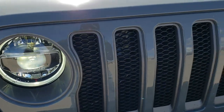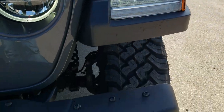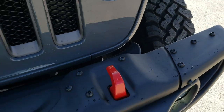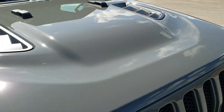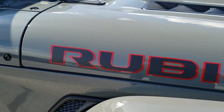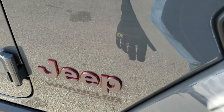The LED lighting group gives you the LED headlamps, LED halos around those headlamps, the LED fender lights, and the LED fog lamps. That's a steel bumper right there, and you also get the red tow hooks and the 7-slotted grille with the granite crystal inserts, symbolizing the 7 continents Jeep has been on. You get the Rubicon lettering with the red outline.